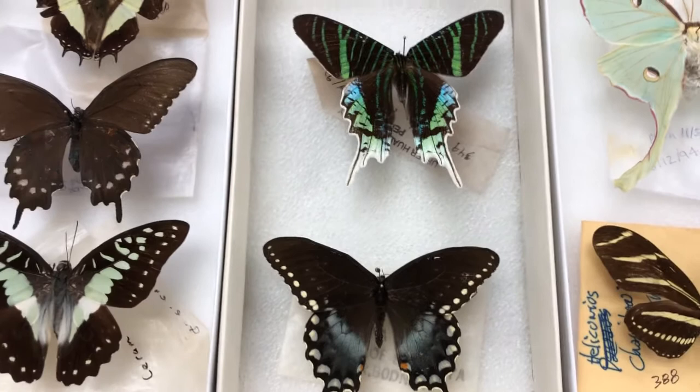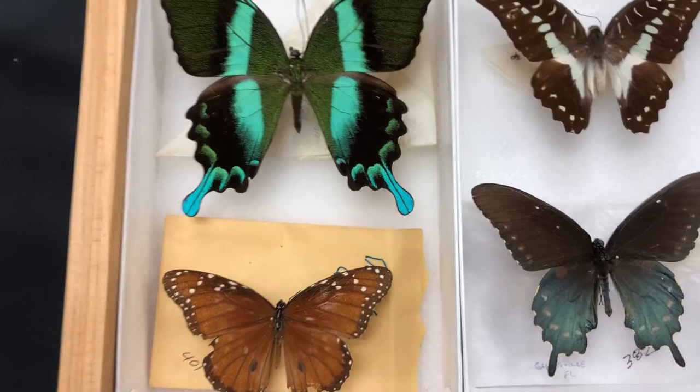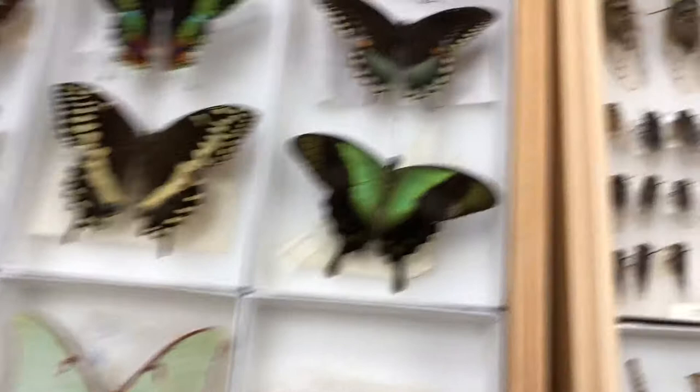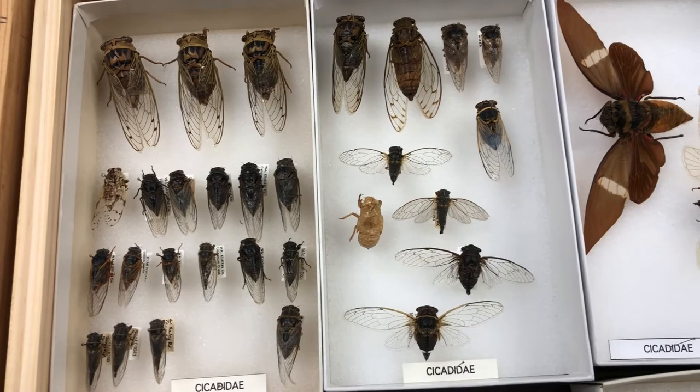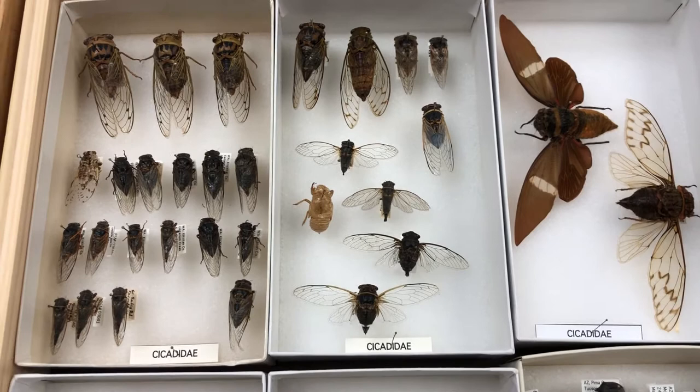Some insects will go through incomplete metamorphosis. These are going to be things like dragonflies, where they're born as what's called a nymph and then just shed and go into their adult form. An example of an insect that does this are cicadas. If you live in certain places you've probably heard of cicadas — they're super loud insects. Here in North America they have a very interesting life stage: they spend their whole larval stage underground and then only come up every 10 to 17 years depending on the species, and that's when they breed.